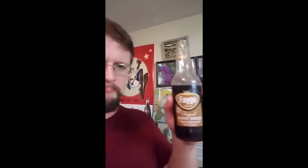Let me see what my wife has to say. I'll let her try it — she's more into root beer than I am. My wife says this is a really good root beer, so I'm going to believe her.